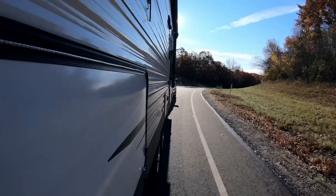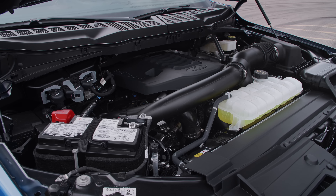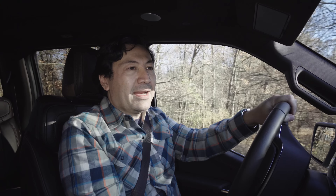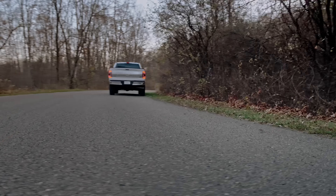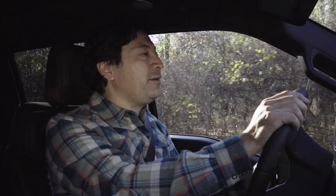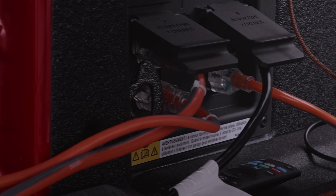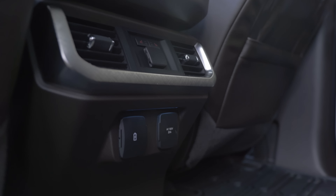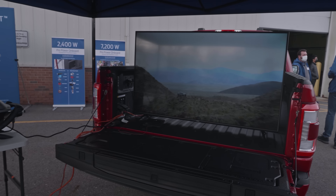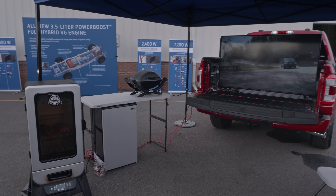The Power Boost only costs $1,900 more than the gas-only EcoBoost V6. That suggests, with its improvement in fuel economy, that you could be in the black quicker than you think. And that completely ignores the added value of the 2.4-kilowatt Pro Power Onboard generator that comes standard on all Power Boost models. With two 120-volt outlets in the bed and two right up front, you can have a killer tailgate party — power a big screen TV, a mini fridge, a heater, pretty much anything you want.